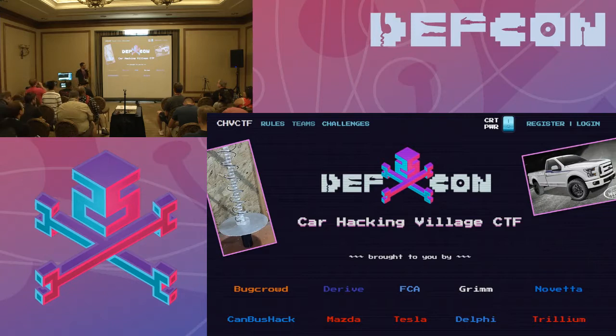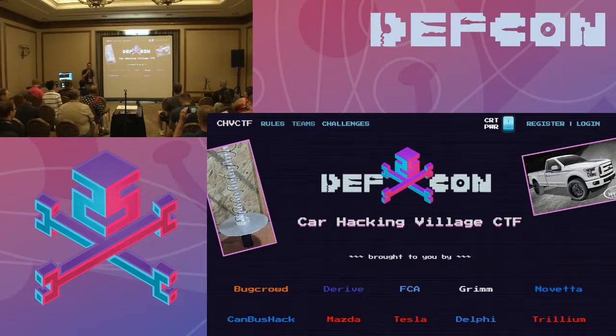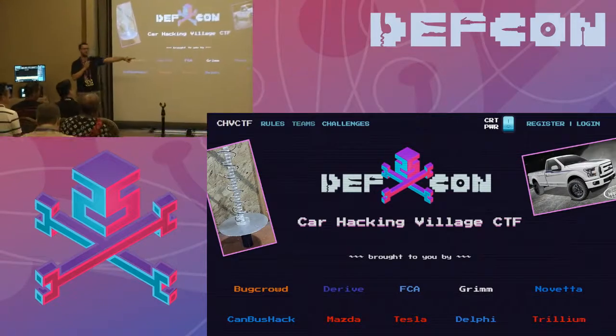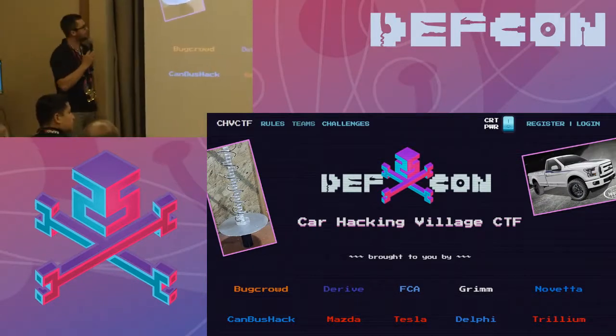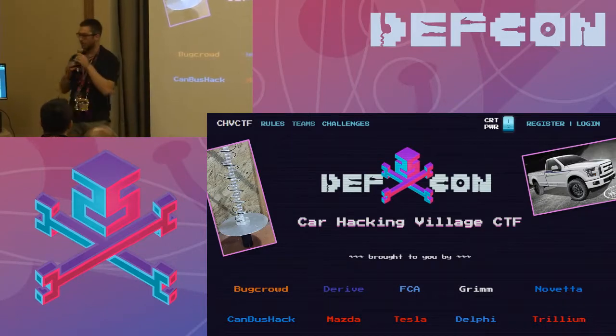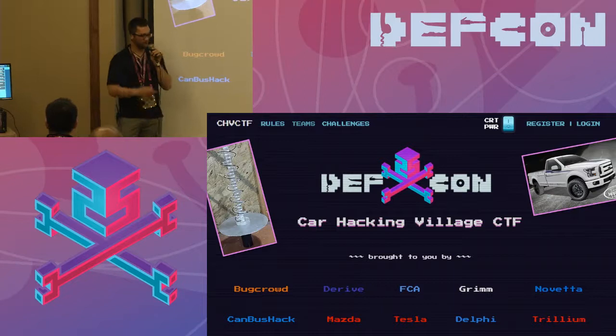Starting off at the car hacking village, we do have a CTF there this year. They've got lots of different interfaces, lots of different systems to hack into. The first place prize is this truck over here, so if you guys want to play around, you can win a truck. Another prize we're giving away is this antenna we're going to be demoing — a GPS helical directional antenna.